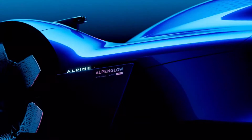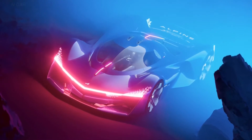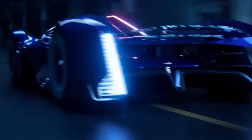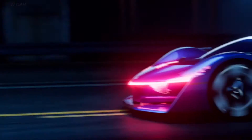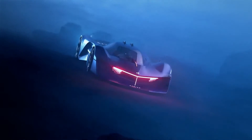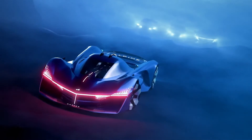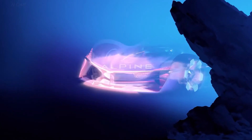Now, the Alpenglow H4 takes its inspiration from its 2022 namesake, the Alpenglow concept car. This initial concept showcased Alpine's design language for the future, with a focus on striking aesthetics and lightweight, cutting-edge materials like carbon fiber. However, the H4 goes a significant step further by transforming this concept into a tangible reality.